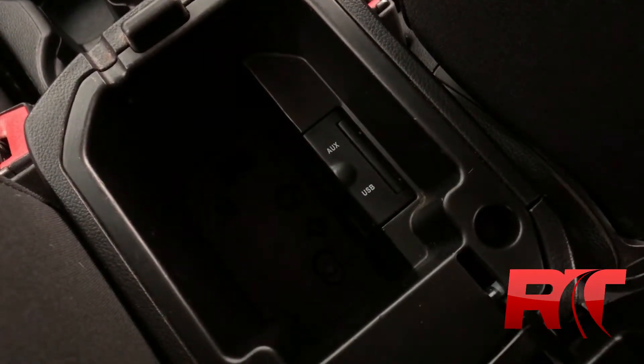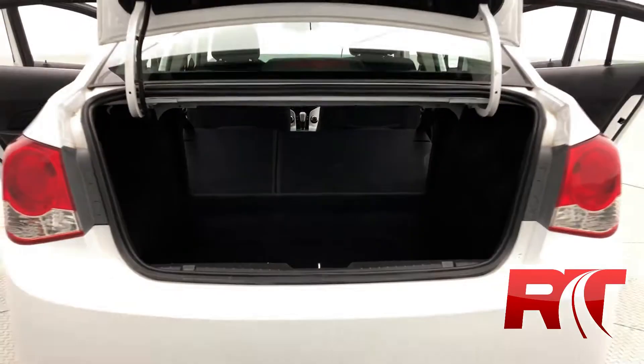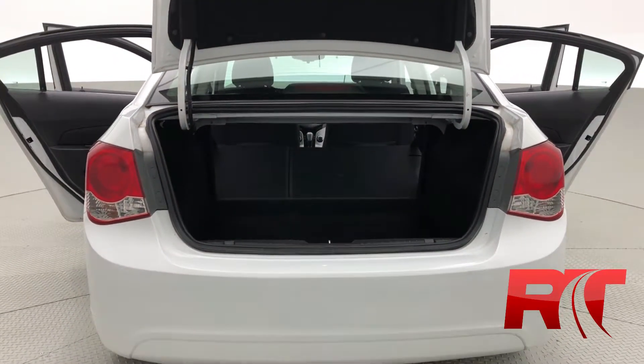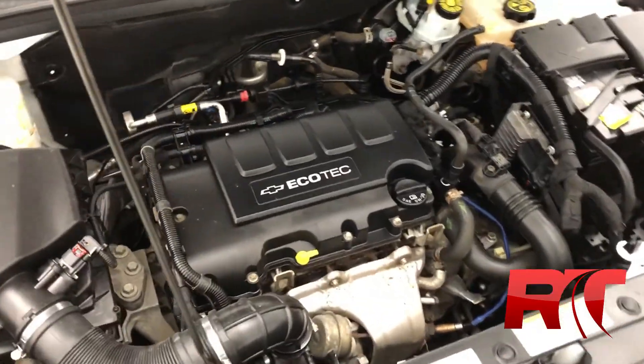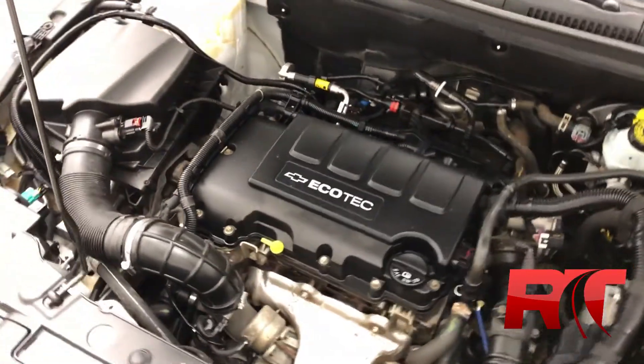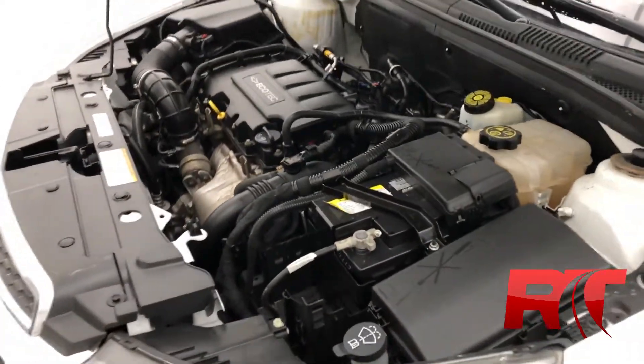In between the front seats we have an aux cord input as well as a USB input. Moving on now to check out the boot where there's plenty of space, especially when you fold down those rear seats, giving you a little bit more room, making this a perfect city vehicle. Moving on now to the engine which is a 1.4 liter four-cylinder turbocharged engine with a six-speed automatic transmission netting you a hundred and thirty-eight horsepower.